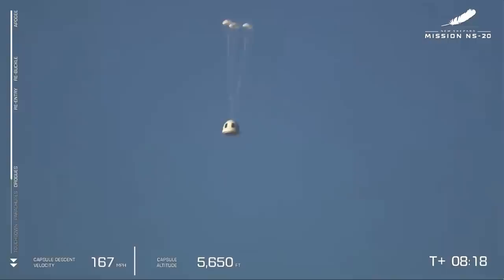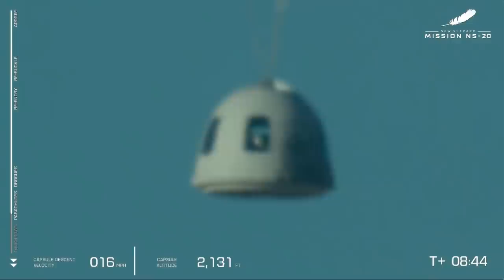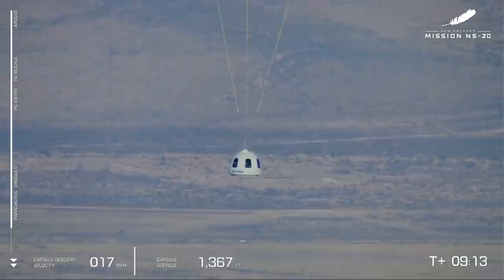There go the drogue parachutes — they've deployed on our crew capsule to slow it down. And there go those main parachutes. Those three mains will slowly inflate to help slow down the return of the crew capsule. While the parachutes are essential to provide a gentle touchdown for the crew capsule, New Shepard also has that innovative retro thrust system to make our touchdown even smoother for the Roaring Twenties crew flying today. From the blackness of space to the beautiful West Texas desert, our crew is getting an experience.